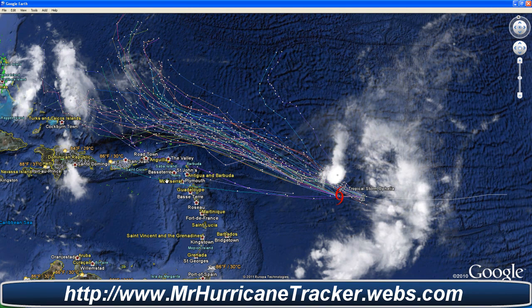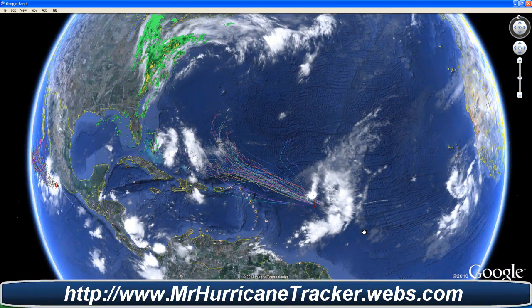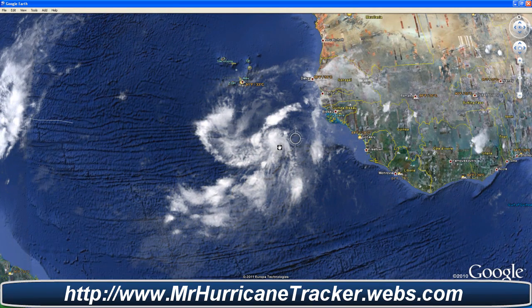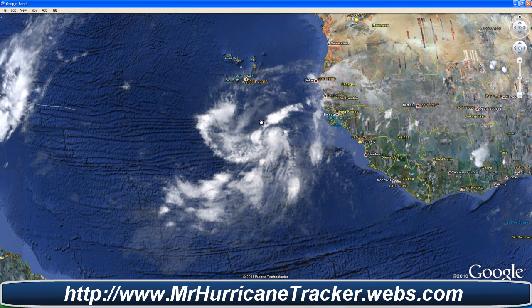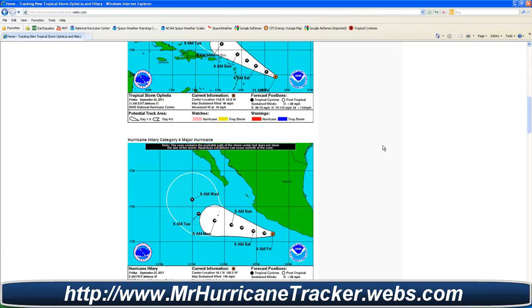We still cannot rule out any landfall in these areas, so we'll continue to keep you posted. Even if it is a depression, it could bring a lot of showers and thunderstorms. Looking at the tropical wave moving off the coast of Africa, it has about a 10% chance of developing. Now that we've gone over the information, let's take a look at the path of the storm and the latest advisories.